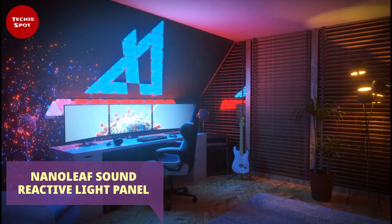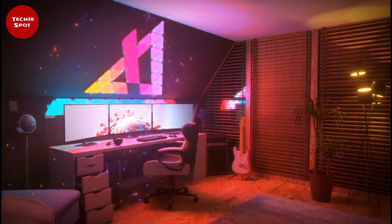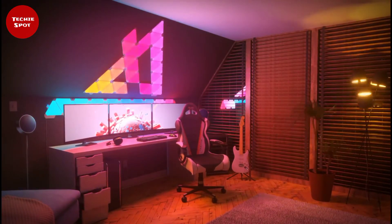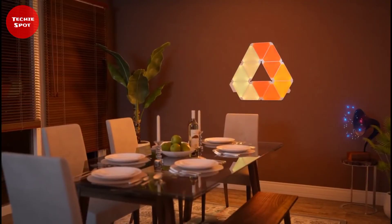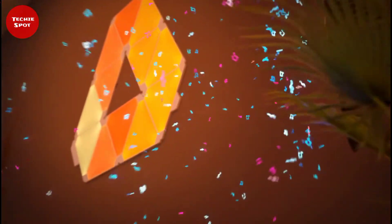Nanoleaf Light Panel. Of course you need something cool for your room — this one right here will surely interest you. This is an amazing room gadget with multicolored lighting. These light panels are in the form of triangles that can be placed on the wall. You can change the brightness, color, and glow options through the special button on this gadget.